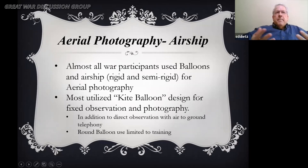Almost all war participants used balloons and airship photography, whether rigid, semi-rigid, or non-rigid. The kite balloon was the most common design for fixed observation and photography. It's also good to know that round balloons were never used at the front lines — they were all the torpedo shape.